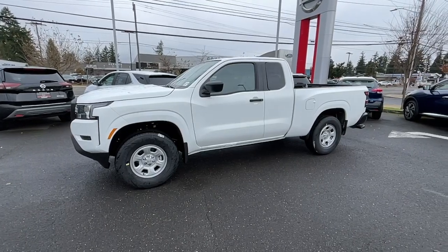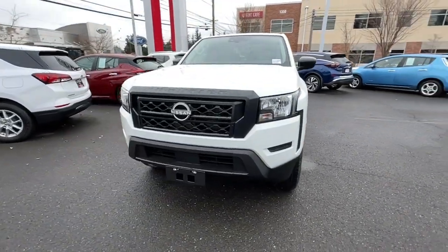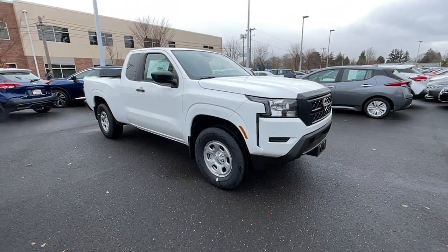You just found the 2023 Nissan Frontier. Here's a hard-working Nissan Frontier, the mid-size pickup that's durable, comfortable, and up to the task. Whether you're on the job site or hitting the trail, this rugged partner has your back.